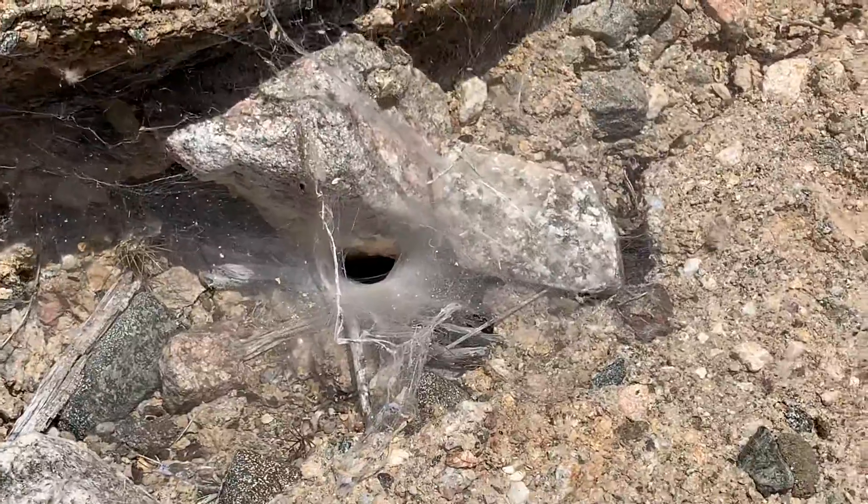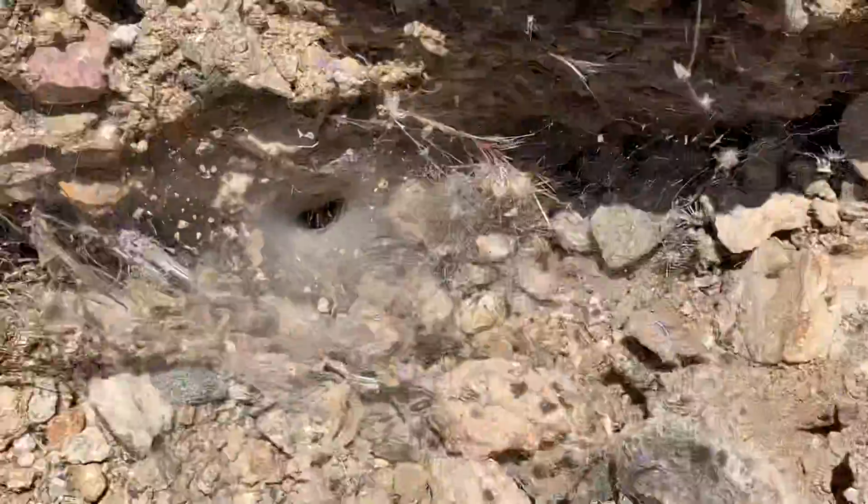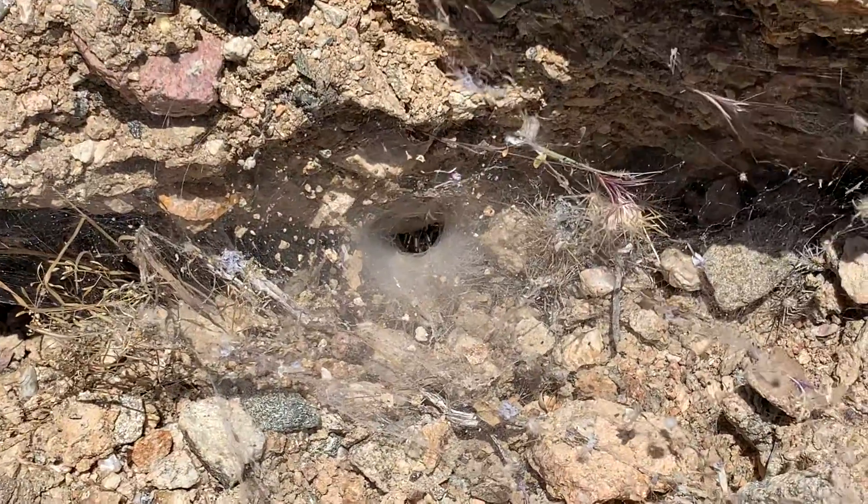That one seems like he's a little bit larger, but he's crammed in there. This guy's a little bit more active.